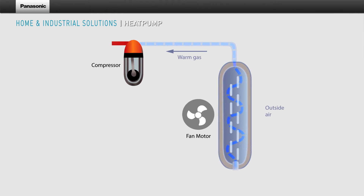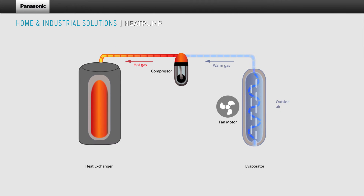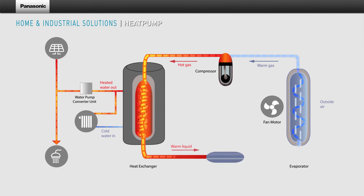Warm vapour is then put through the compressor, which increases the temperature and pressure of the gas. The hot gas is forwarded to the heat exchanger where several applications can be connected. The refrigerant then condenses back to a warm liquid and flows through the expansion valve back into the evaporator.